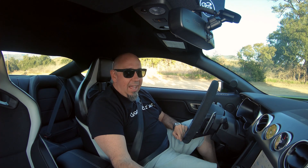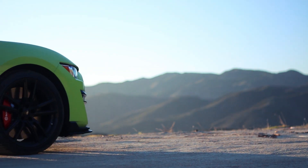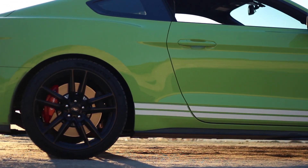Of course, you have to put the car in sport mode, and you have to turn the exhaust to its loudest to fully enjoy this car. So let's go for a spin.